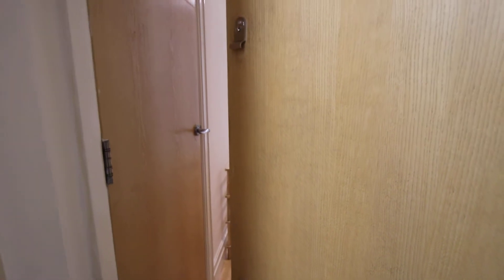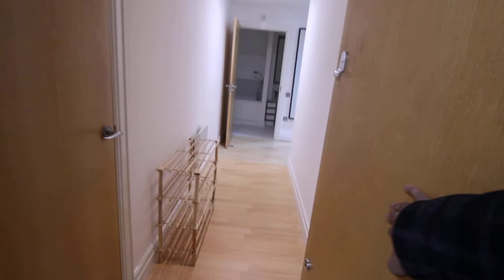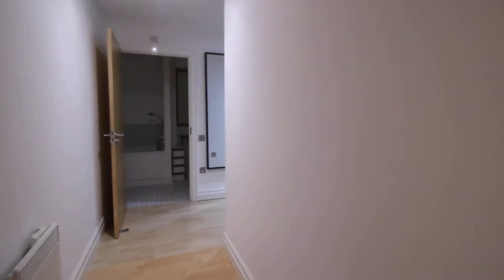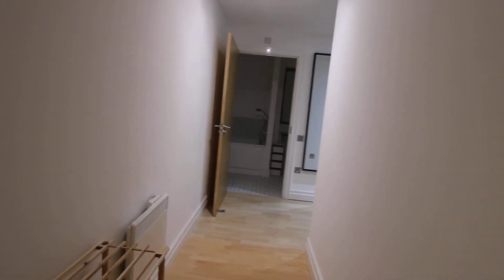This is a two-bedroom, two-bathroom flat on Hoxton Square. This is the entrance to the flat, and then this is the hallway — so as you come in, you're in the hallway of the flat.